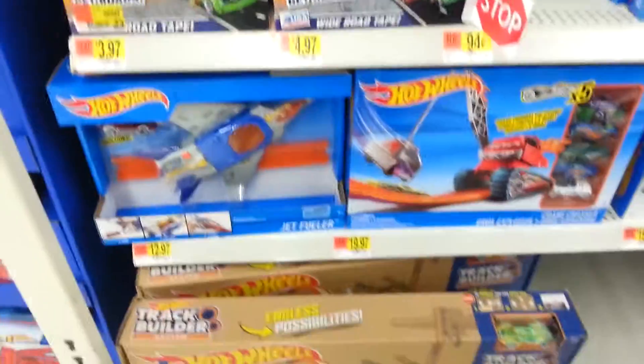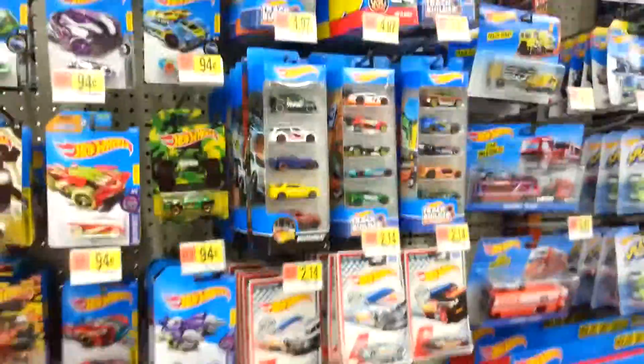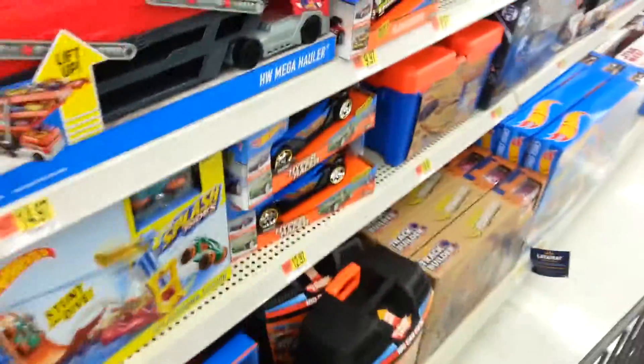Okay, here's the Hot Wheels section. I finally made it — that was my brother saying no, just letting you all know. Here's all the Hot Wheels cars. They've got some pretty cool ones here, and then they've got some of the bigger tracks down here.